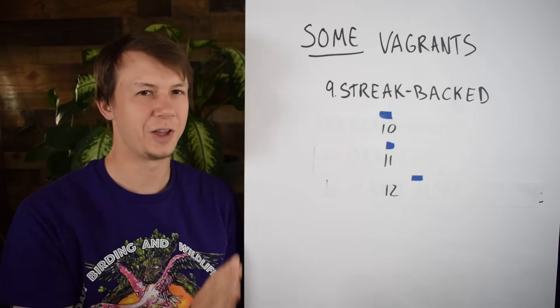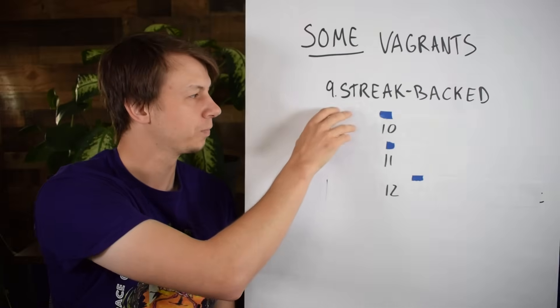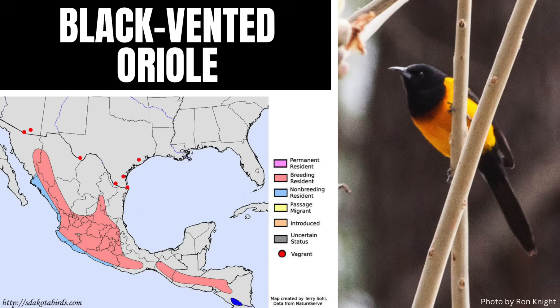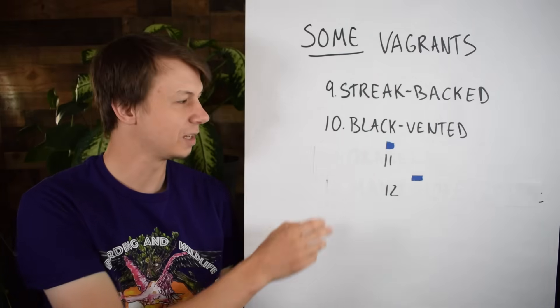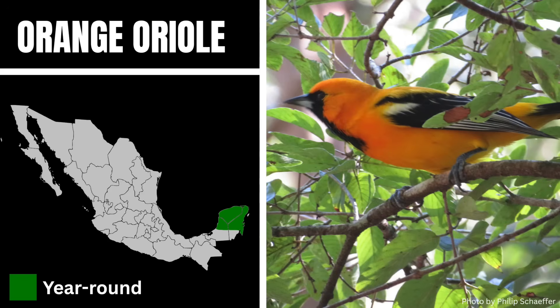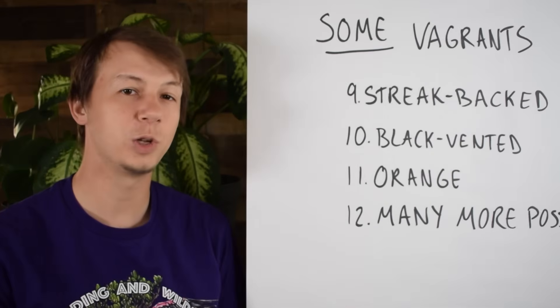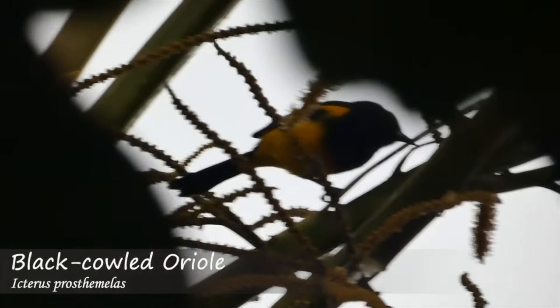Now we'll get really into the weeds with some vagrants. A lot of these birds are found in Mexico and Central America, so it would be very rare for one to show up. Number ten is the Black-vented Oriole — males and females look similar with a black head, back and vent, and yellowish-orange underparts. It would be very rare to see one in the United States. Just like number eleven, we have the Orange Oriole, which can be found on the Yucatan Peninsula — males have a bright orange-yellow head, breast and rump, with a black back, face and throat, while females are a duller yellow-orange with less extensive black. There are many more possible Orioles you could see as vagrants from Central America, but it would be very rare.